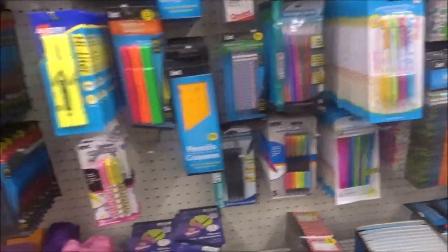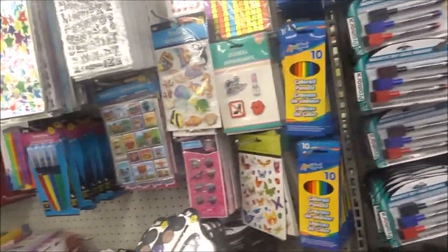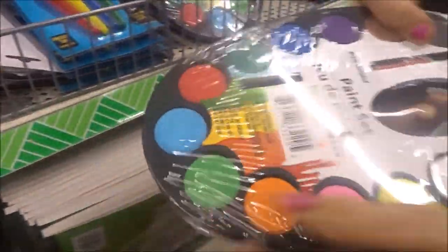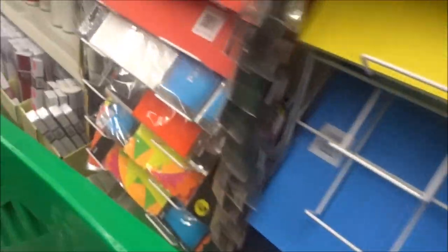I'm over in the pin aisle. What is this? They're cute. You know, it's paint — brush pens. They got a lot of cute candles in here.